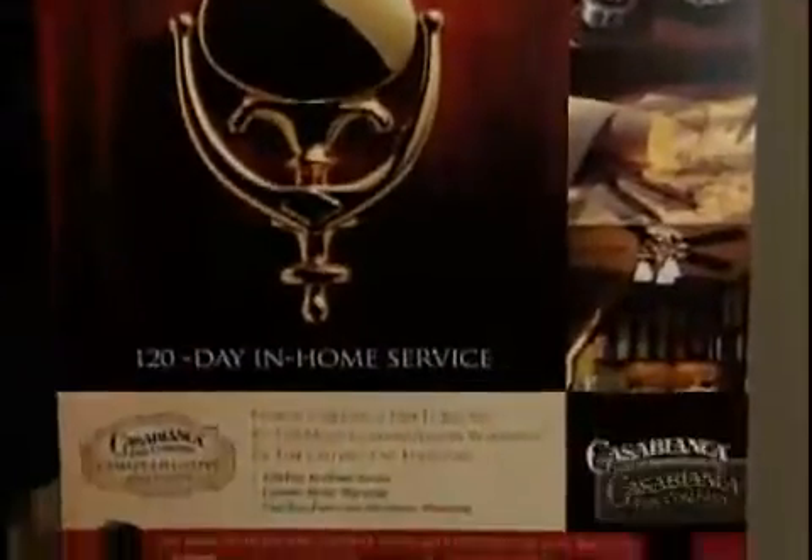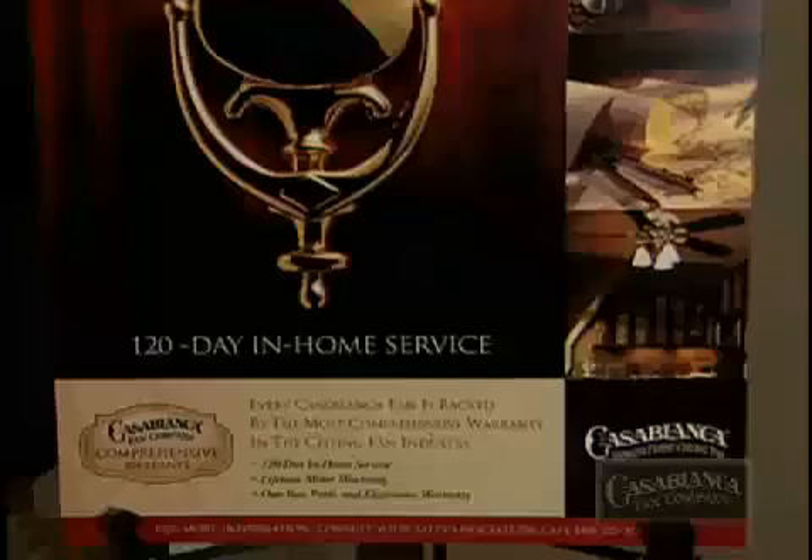For every Casablanca ceiling fan, we offer a 120-day in-home service, which means that if your fan is not working perfectly within the first four months after you hang it, we'll send out an authorized service center representative to your home to service it. It also includes a lifetime motor warranty and a one-year warranty on parts and electronics.